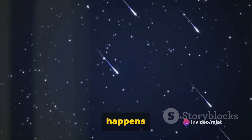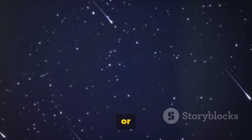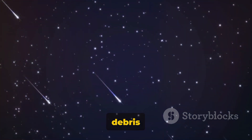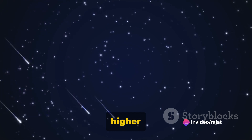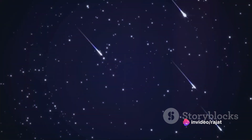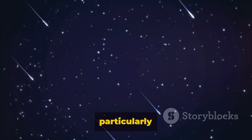A meteor shower happens when Earth passes through a dense cloud of debris left behind by a comet or asteroid. The quantity of debris in these clouds can be quite large, and as a result, we get to witness a higher number of meteors than usual. This is why, during a meteor shower, the celestial display can be particularly intense.